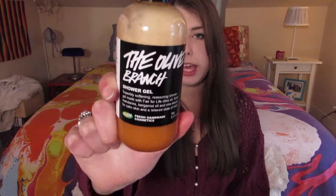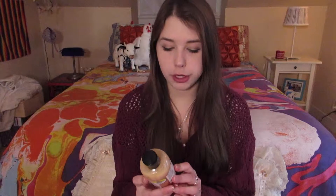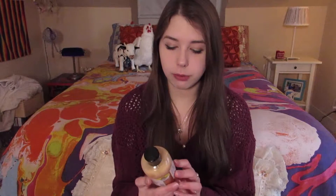The next is a shower gel — the Olive Branch Shower Gel. This is the most fresh, relaxing... it's just amazing. I'm going to read you the little description because I feel like they did a really good job with it: 'Superbly softening, reassuring shower gel made with fair-for-life olive oil, fresh mandarins, and bergamot oil. Leaves skin calm and a relaxed state of mind.' And I just love that, because it's so true. Every time I get in the shower I'm so excited to use this. It really sticks on you after you get out, which I love, because then I can just smell my arm and I smell like the Olive Branch. And it's amazing.